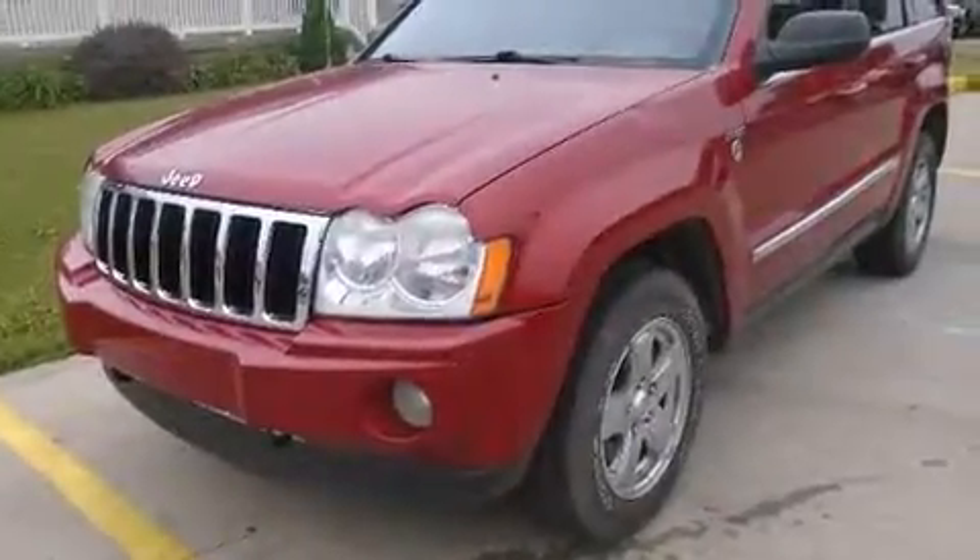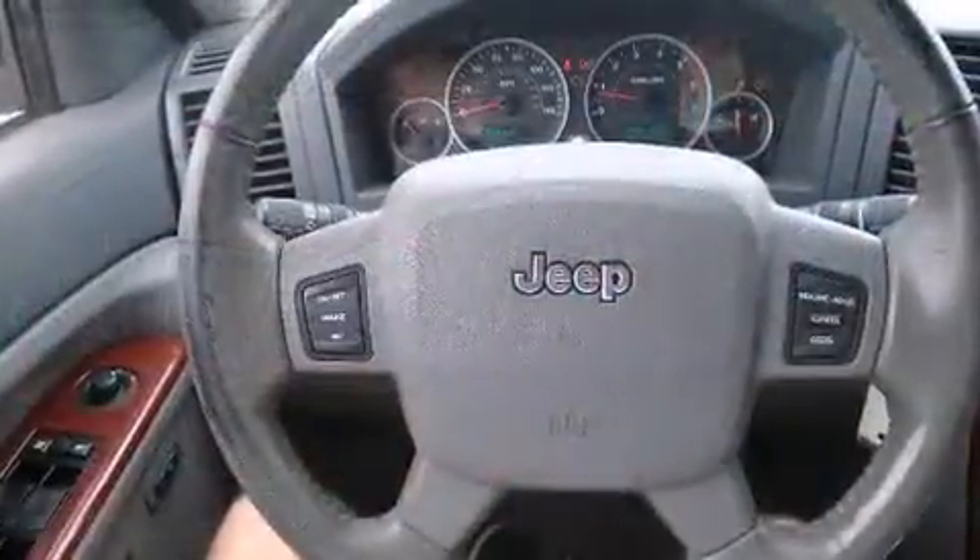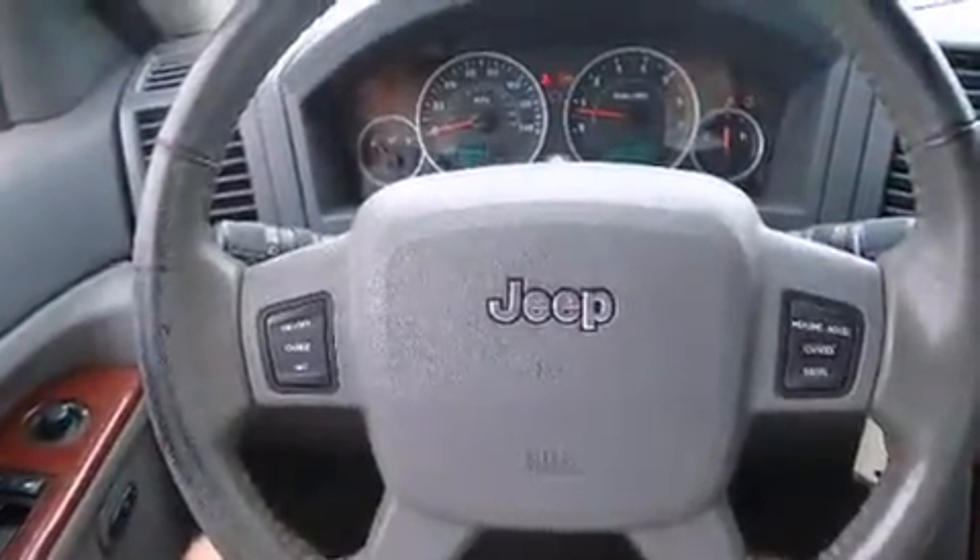The 2005 Jeep Grand Cherokee features four-wheel drive capabilities, a durable automatic transmission, and a powerful eight-cylinder engine.